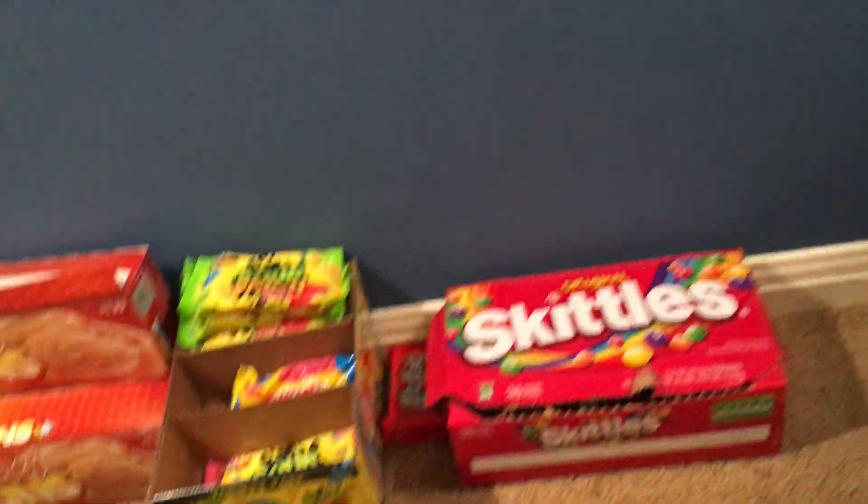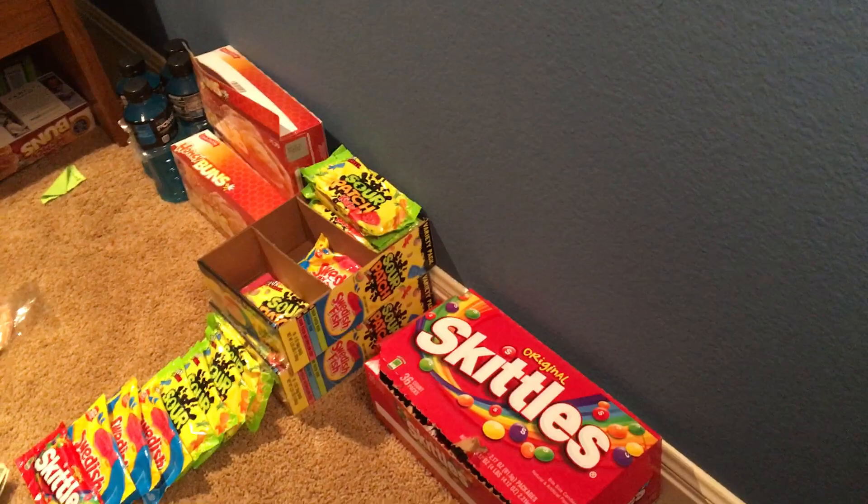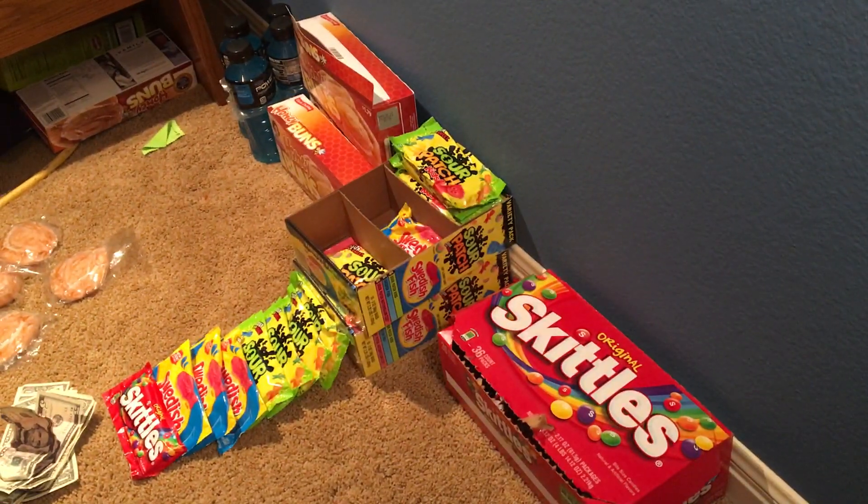I'm going to go ahead and set you guys up right here on this tripod. This is going to be a longer video — I don't feel like holding my phone this whole time. And now for this Q&A.